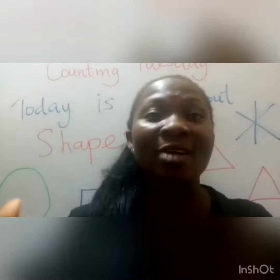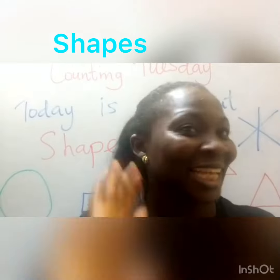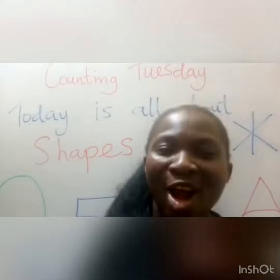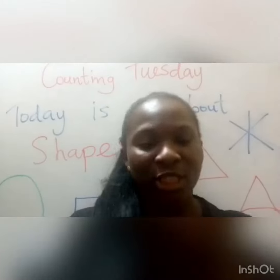Today, Counting Tuesday, we're going to be doing shapes. Yes, shapes. Can I hear you say it? Good job! So today we're going to be learning our shapes and their sizes like this one.